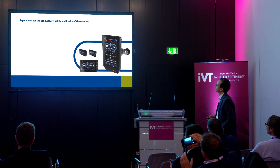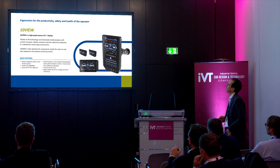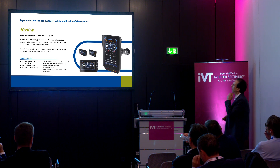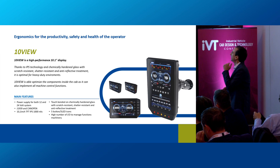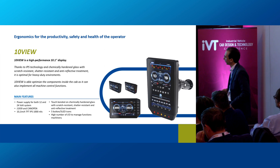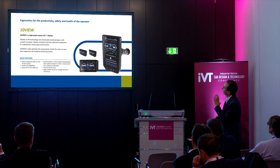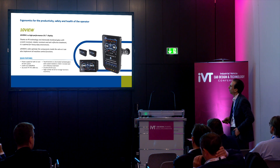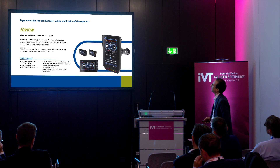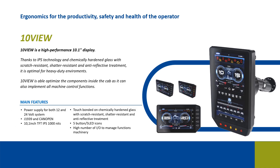The next product is the 10 View, one of the most high-performing devices and displays in our display range. Thanks to IPS technology and chemically hardened glass with scratch-resistant and shatter-resistant properties, it is in our opinion the best solution for heavy-duty work environments. The 10 View optimizes components inside the cab — in a single device we can have all machine functionality displayed and managed, which means maximum ergonomics for the operator.